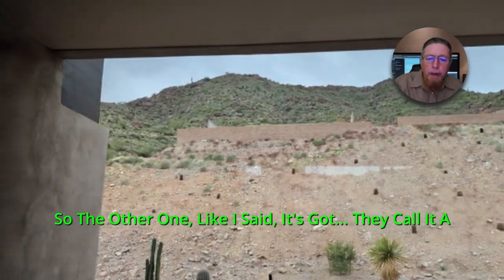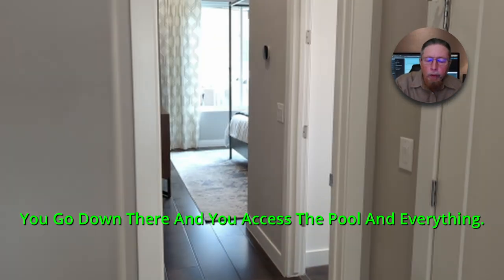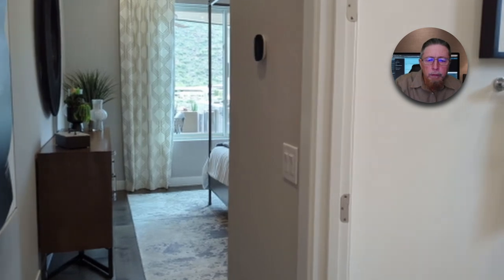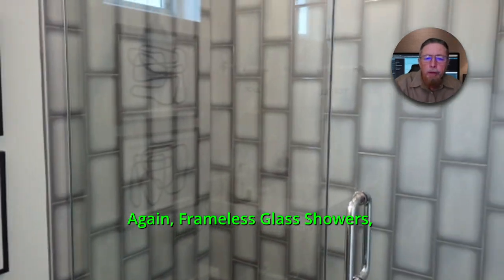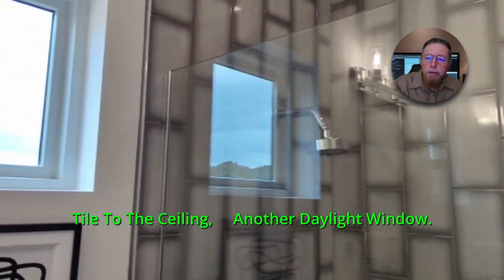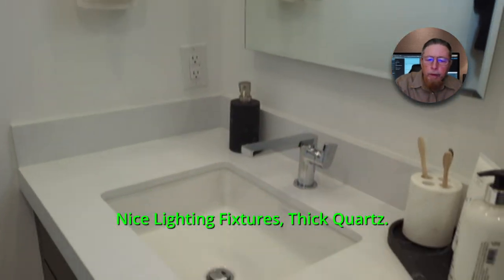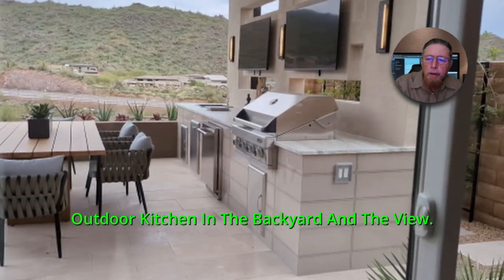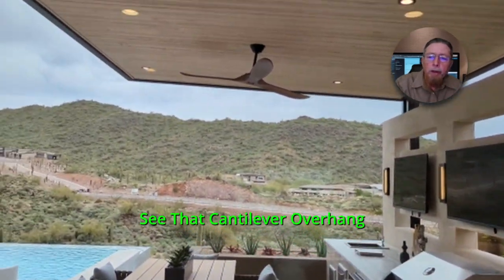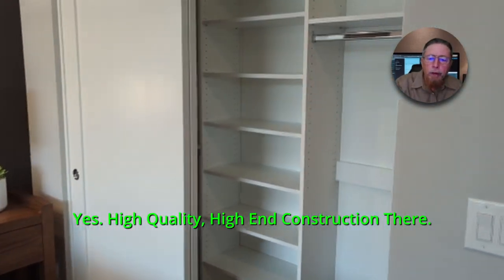So the other one next door — they call it a basement — it's got a downstairs. You go down there and you access the pool and everything, and it's nice. Look for that video, I don't have it done yet. Again, frameless glass showers, tile to the ceiling, another daylight window, nice lighting fixtures, thick quartz countertop. This is a bedroom window facing that outdoor kitchen in the backyard and the view. See that cantilever overhang with tongue-and-groove ceiling in it? Just high-quality, high-end construction. Those are Creative Environments.